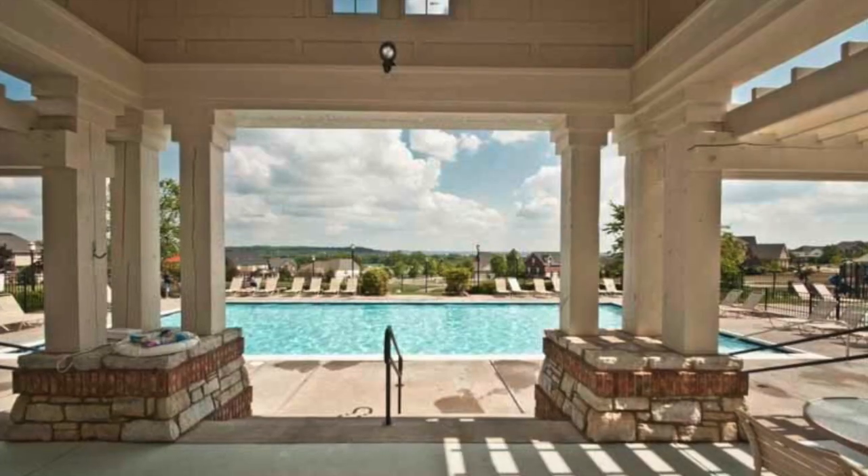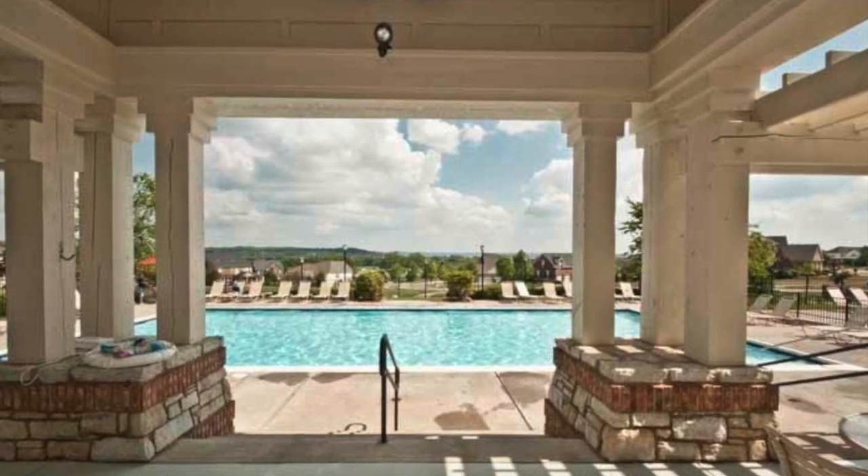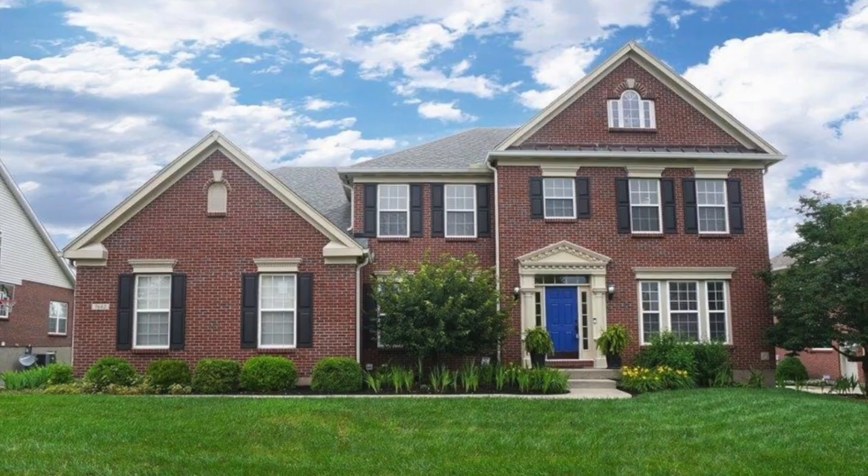Lynn Schwarber at Comey and Shepard here at my listing at 7682 Overglenn Drive in the beautiful neighborhood of Foxborough in Westchester. This community has two neighborhood pools, a playground, and 10 acres of green space.